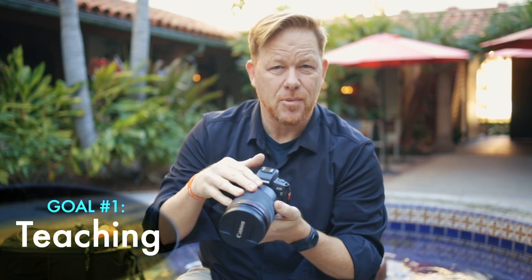It's been bothering me for a while that the very camera I'm trying to demonstrate with isn't in the frame of the videos I'm making, because I'm filming with it. With a second EOS R, one camera becomes the camera I film with and the other becomes the camera I demonstrate with. That makes sense — that's one reason.